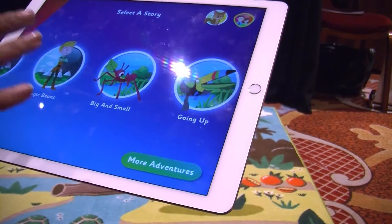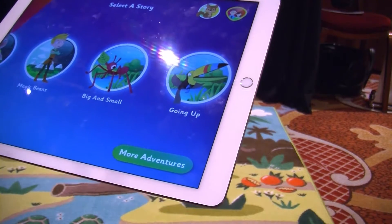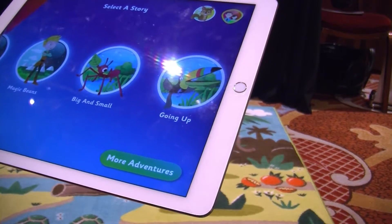This is our very first product called Spintails, in the area of education and entertainment. It's interactive storytelling with augmented reality on rugs and other different kinds of textiles.